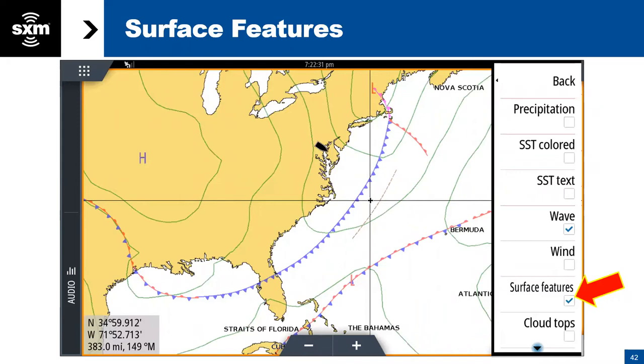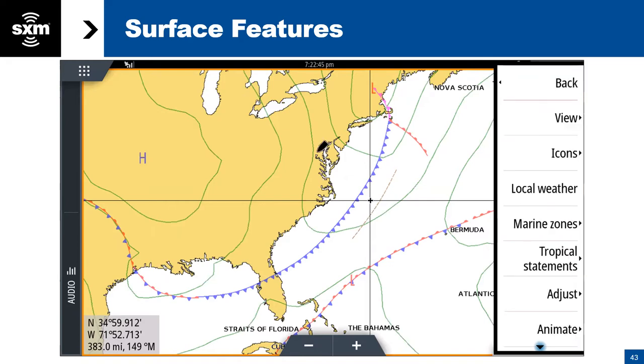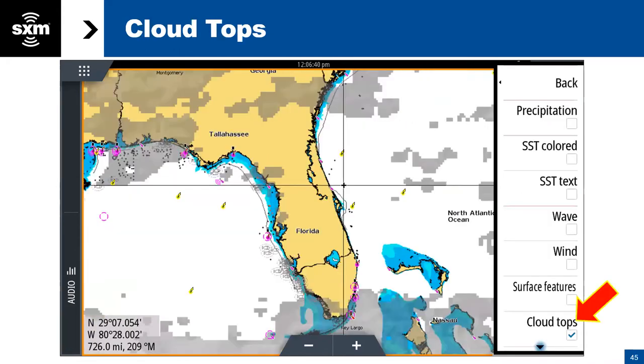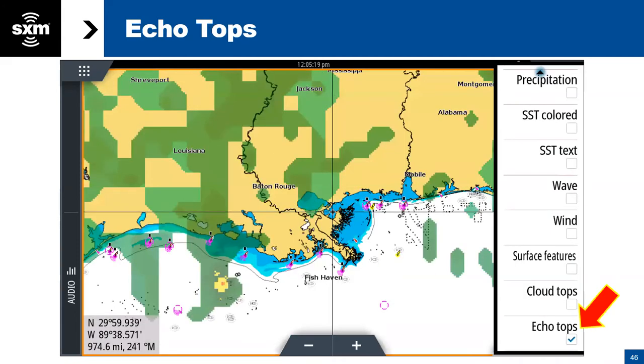In addition to wind and wave information, we also give you the overall weather picture — weather front information showing where warm fronts, cold fronts, and troughs are, as well as high and low pressure areas. The green lines are your isobars, giving you barometric pressure information. All of that is also adjustable — you can set the animation to see how it's going to be changing over the next couple of days. We also show you cloud tops and echo tops. Echo tops show you where the more severe precipitation is going to be — areas with a lot of convective activity within a storm. That's the advantage of echo tops: seeing where it's really going to get nasty.